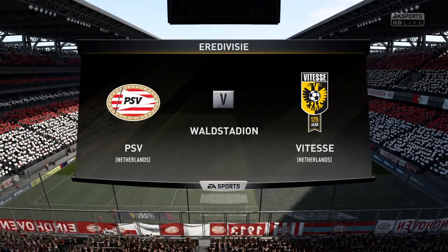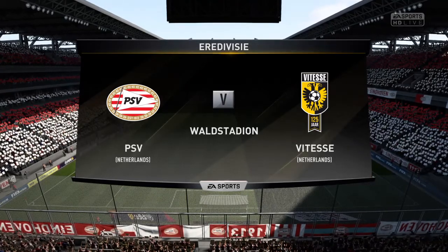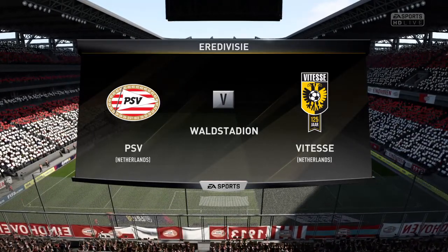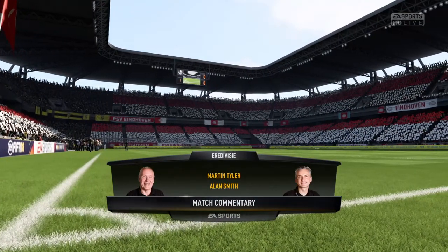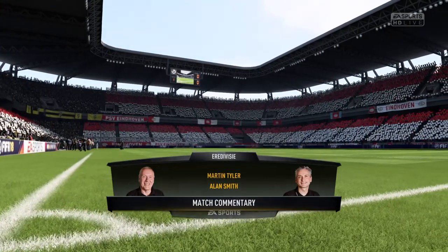Hi there, everyone. Martin Tyler here with you, Alan Smith alongside me, and we've got action today from the Dutch 1st Division, the Eredivisie. Hi, Martin. Delighted to be here. PSV Eindhoven today against Vitesse.